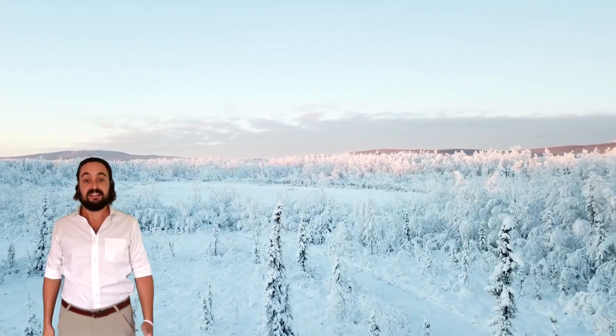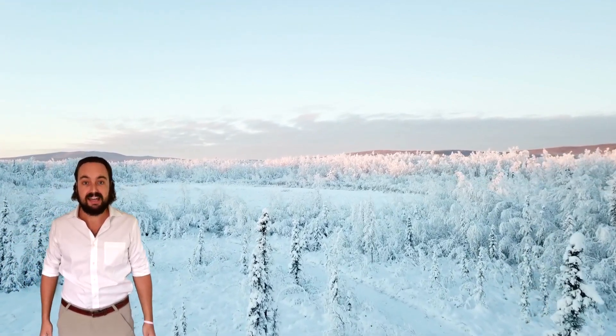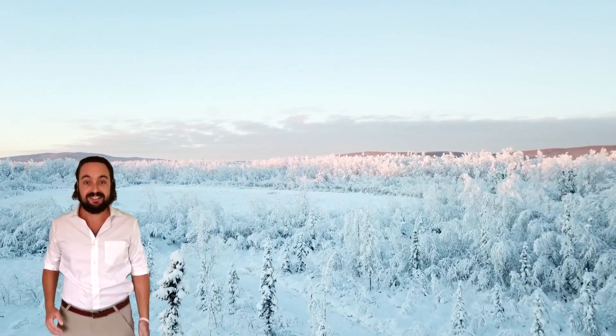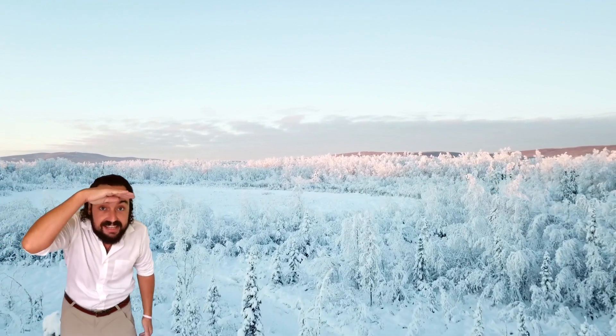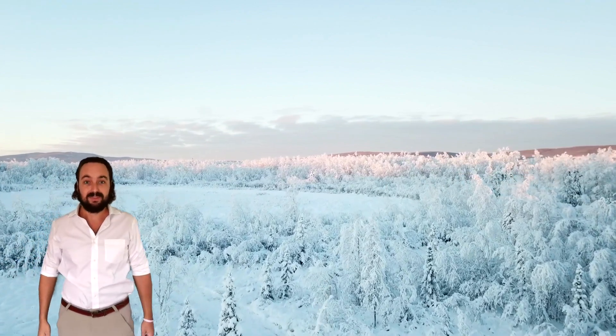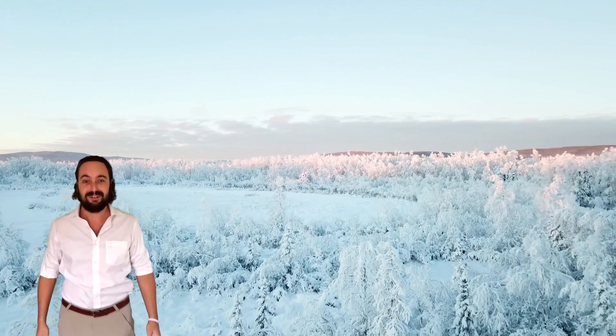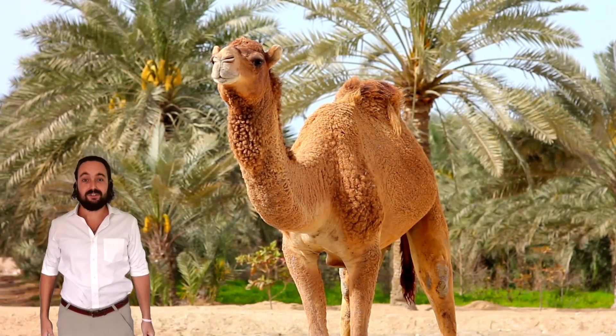Deserts just have to be dry — that means there's no water in sight. When you're in a desert, you cannot see any water. So a desert can be cold as well as hot! Thank you for joining me to learn all about camels.